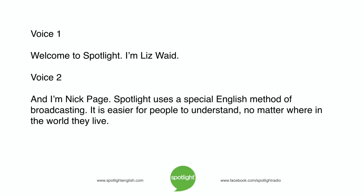Welcome to Spotlight. I'm Liz Waid. And I'm Nick Page. Spotlight uses a special English method of broadcasting. It is easier for people to understand, no matter where in the world they live.